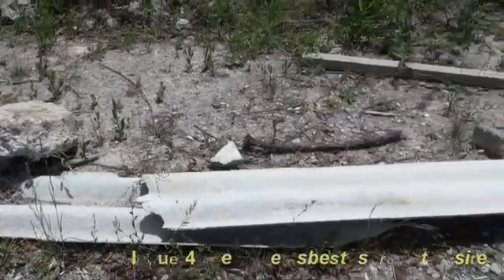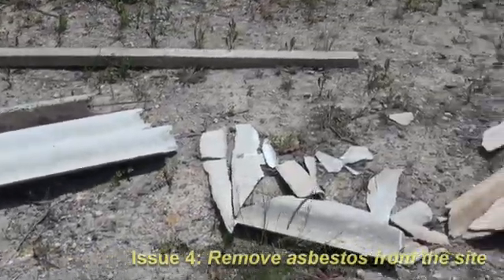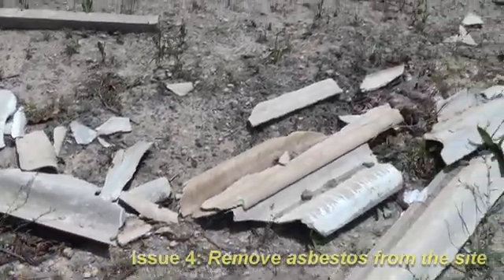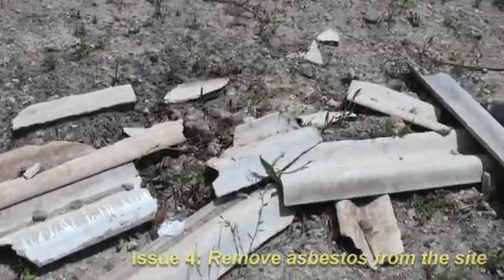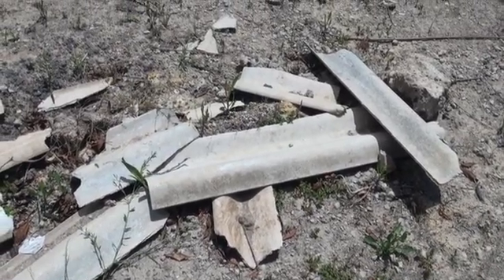Another issue we need to take care of on this site is asbestos. We found some remnant bonded asbestos cement sheeting left below fences in a few localized areas. We'll be removing that as part of the package of works that we're doing here for the environmental site remediation.